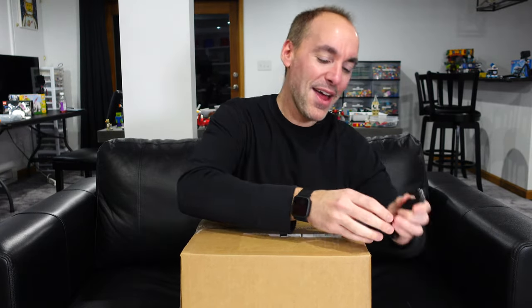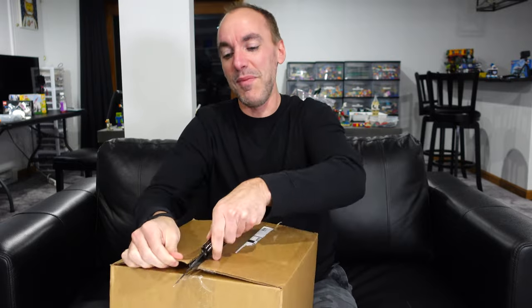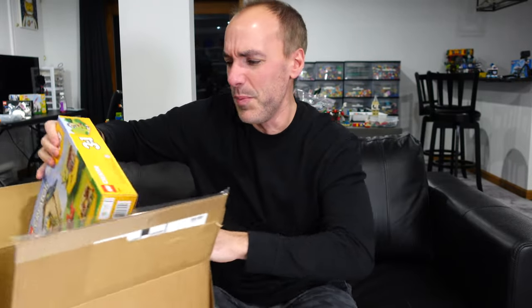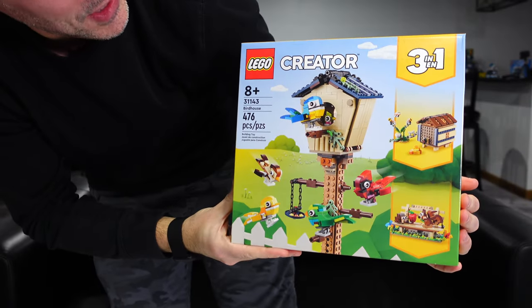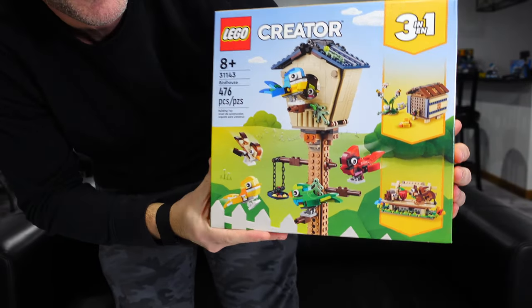This set, though — what are you guys doing? I had no idea that you were all into this, but it's exciting to see because I thought this set was going to be a sleeper hit, but apparently not so much, and it makes me happy because it's from my favorite LEGO theme. And the set in question, of course, is LEGO Creator Set 31143, The Birdhouse.